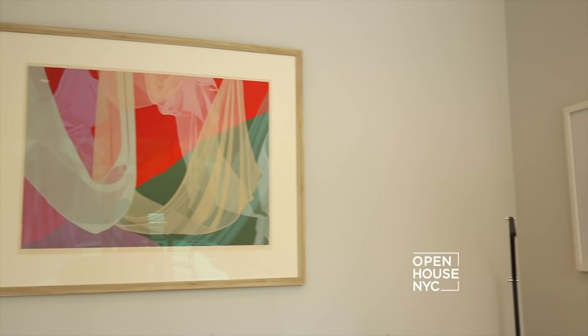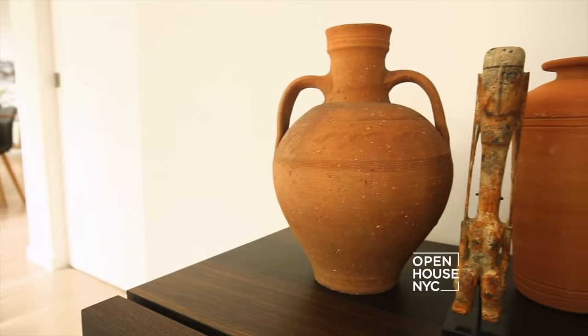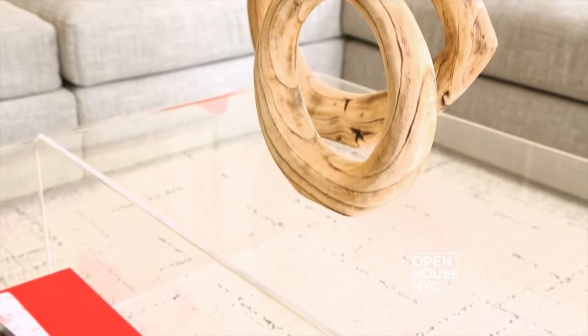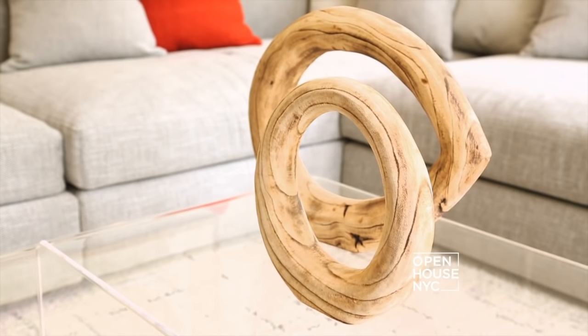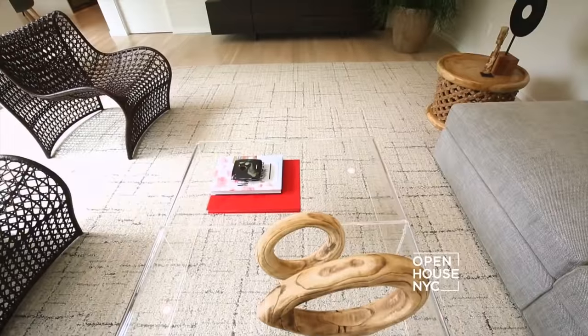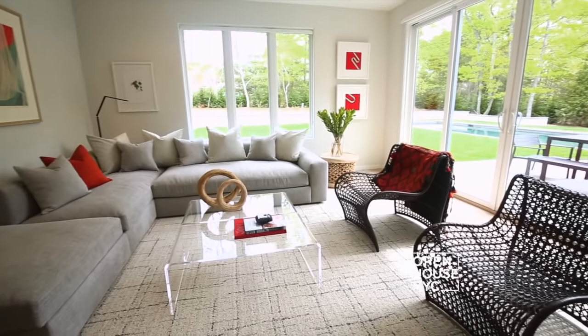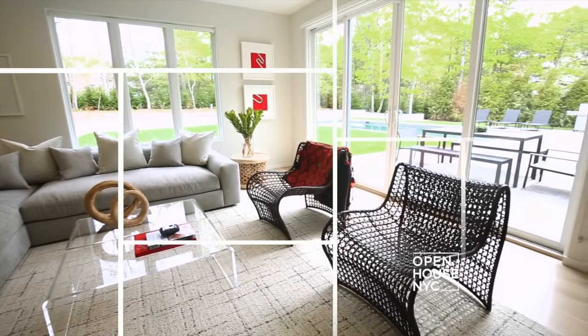We punched up the color palette in the family room with vibrant art to elevate the energy in the space. The family room is supposed to be very casual and comfortable, but that doesn't mean you have to sacrifice style and elegance. Here we chose an uber deep sofa and distinct open weave wavy chairs. As with the formal living room, we chose low-profile furnishings that don't detract from the landscape outside.